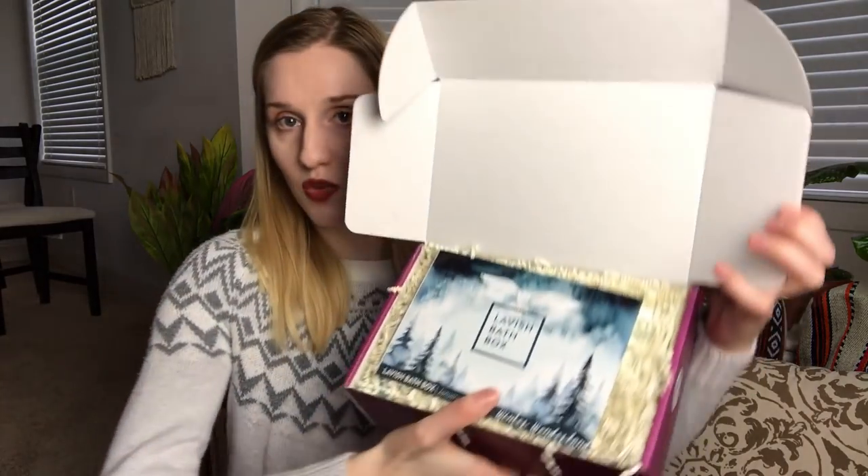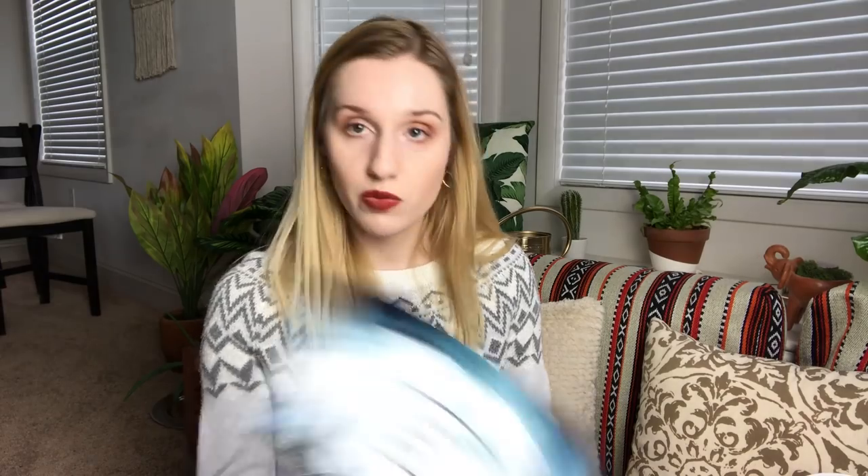I think it's some sort of winter theme this month. So let's go ahead and see. In the past they've had a sticker of who packed your box, but it's not there this time — I don't know if they forgot or if they're not doing that anymore. This month's theme is winter wonderland. They've changed their logo and I like the new logo, but I like the old logo too. It looks like we are getting a total of six products in the box.